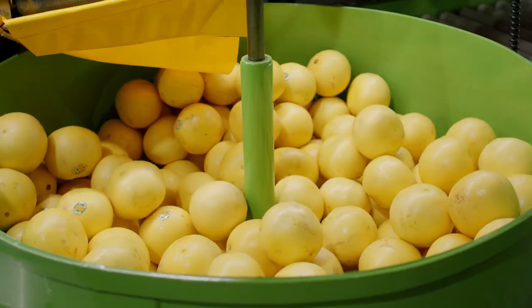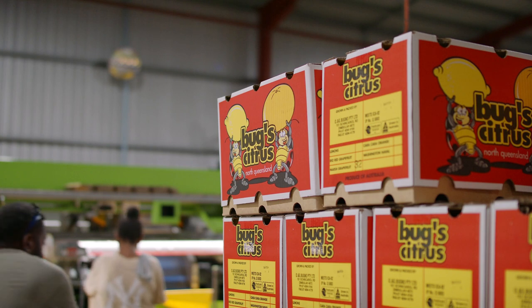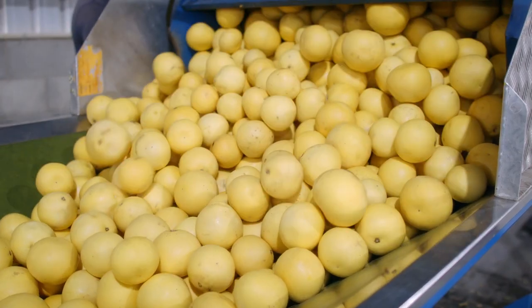With lemons we have three grades. With the old machine we used to have to rerun to get our third grade, whereas with the new machine we can do it all at the same time.